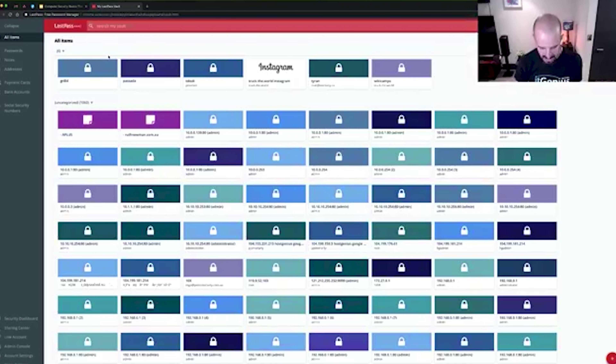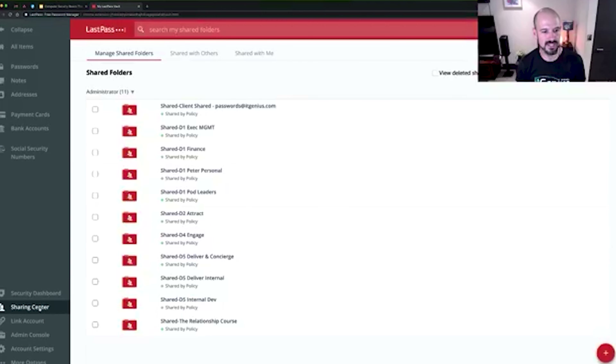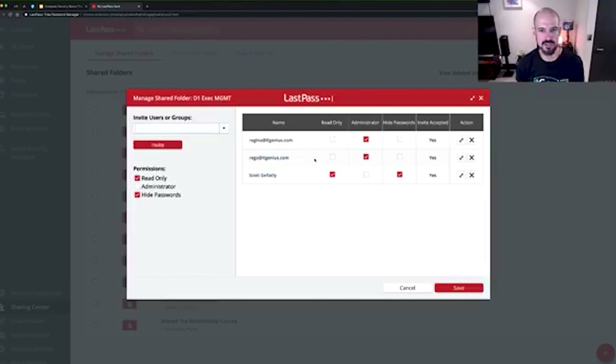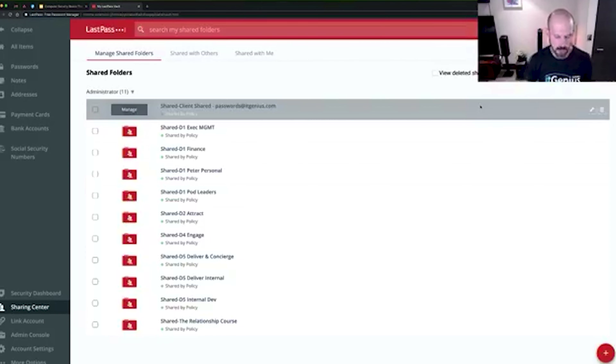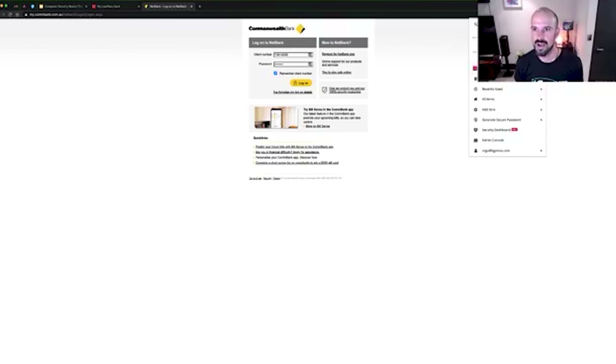Let's look at what those shared folders look like inside the LastPass vault. I can go down to the sharing center, and inside the sharing center I can set up folders. We've got a number of different folders for different areas of the business. Inside those folders I can choose who sees what — you can see I've shared some with Scott and some with Regina. I can choose whether it's read-only, whether they have access to update the passwords, and I can even choose to hide the passwords. For example, if I want to share my bank account with Anna, I can go to that password entry and share it with her, and she'll be able to log in without actually seeing the password — great tools that allow you to share login access without sharing the password itself.